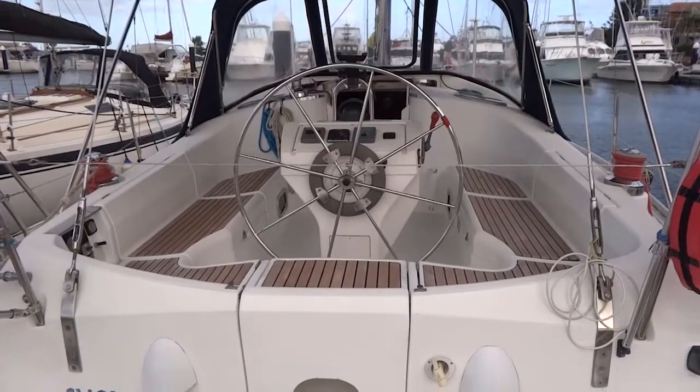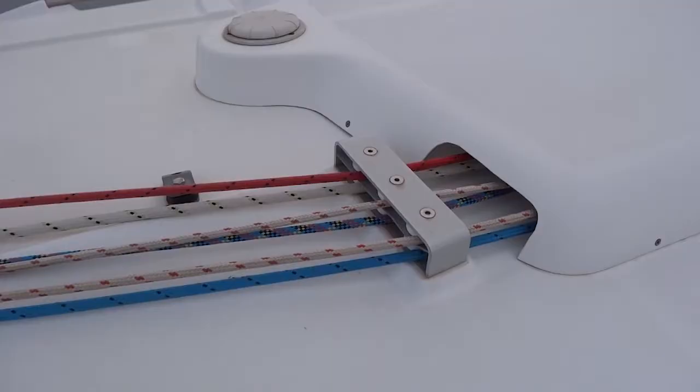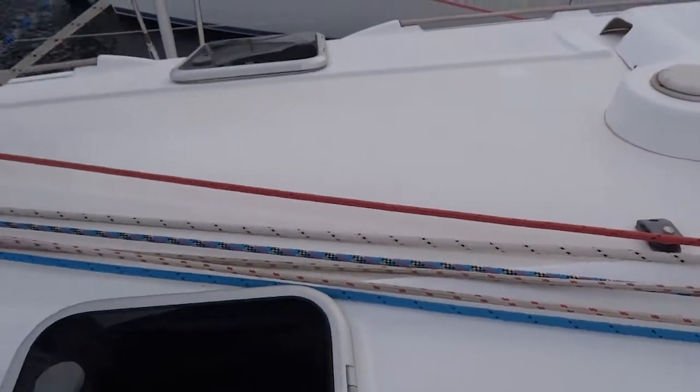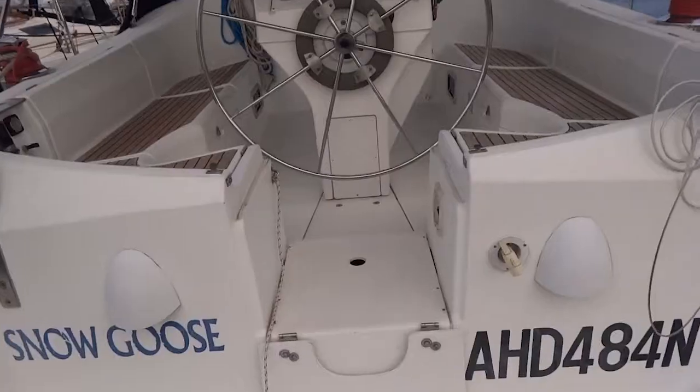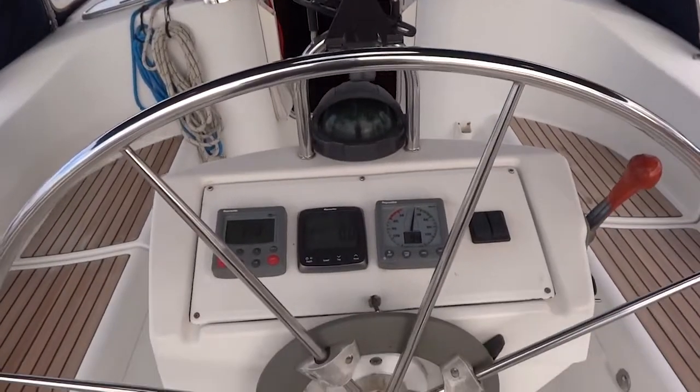A nice, tidy, capable cruising vessel with standing rigging replaced in 2012 and running rigging in 2016. We will have a quick look over the vessel with further details available on the Coastwide Marine website.